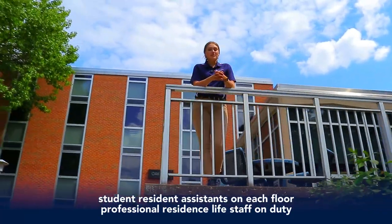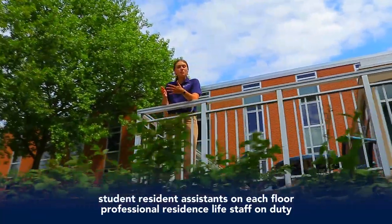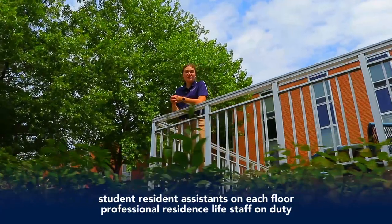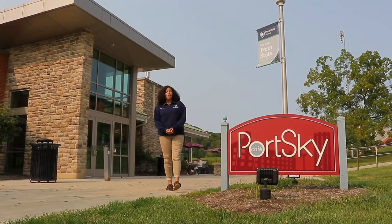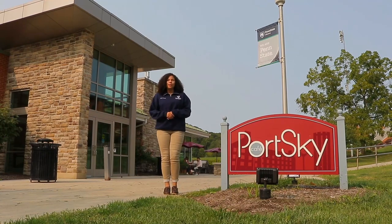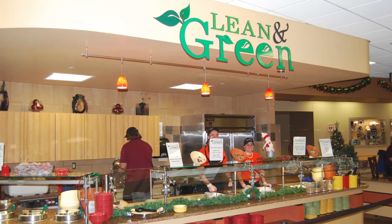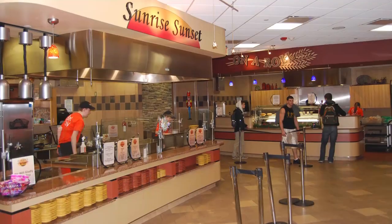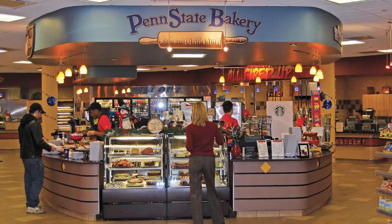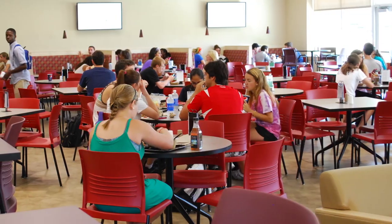Our professional resident life staff also plan social and educational activities, help with personal concerns, and roommate interactions. Port Sky Cafe is our main dining hall here on campus. All students living on campus are required to have a meal plan. Port Sky has a variety of stations including salad and sandwich bars, daily entree options, burgers, pizza, pasta, Starbucks coffee, Creamery ice cream, and a station devoted to students with food allergies.